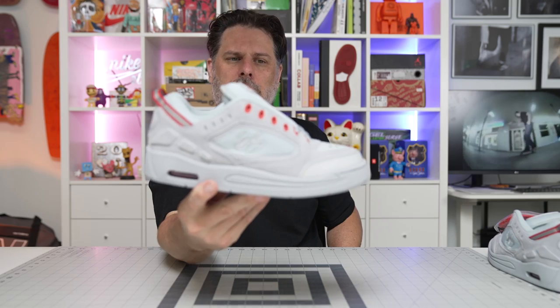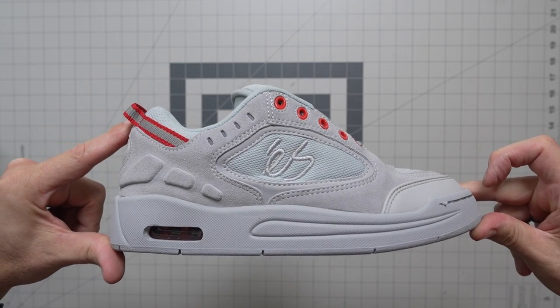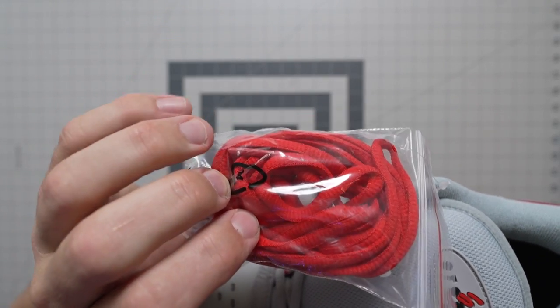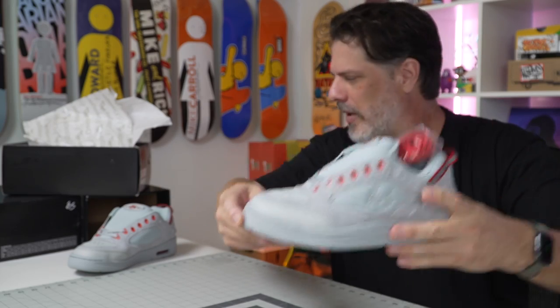There you go — two colorways, you can order them right now on bluetilesc.com and they will ship out tomorrow. The gray one comes with red laces if you want to swap them out. What do you guys think? Which one's your favorite? Let me know in the comments below. Also give me some background — who are you? Are you older and stoked on this for nostalgia, or are you younger and just looking for that cool vibe? Let me know.